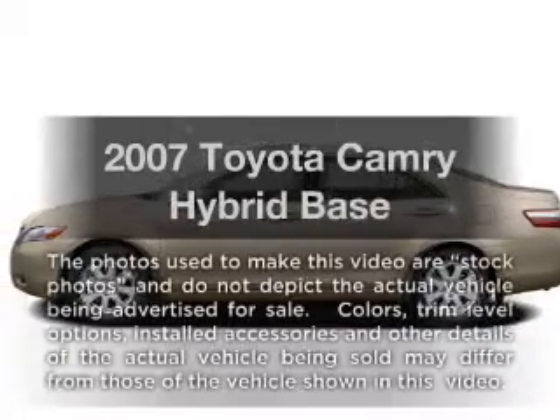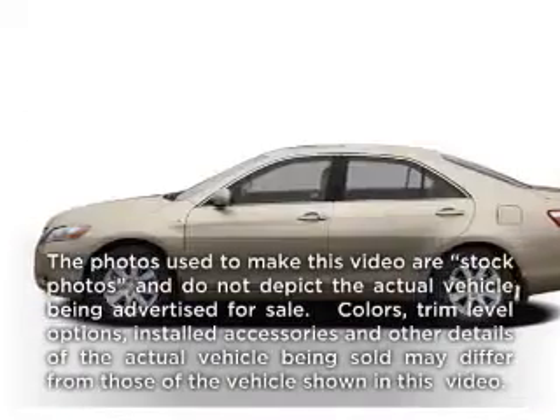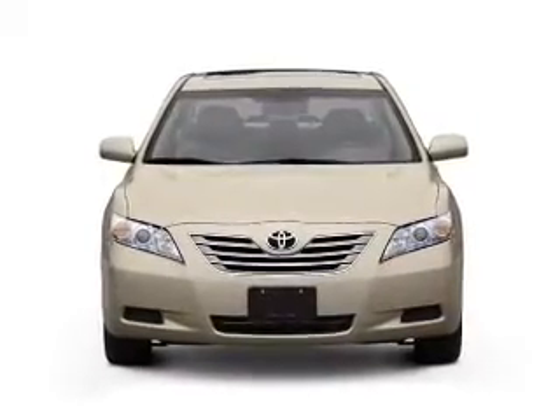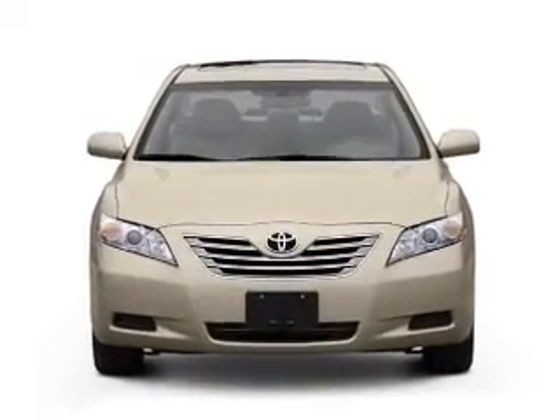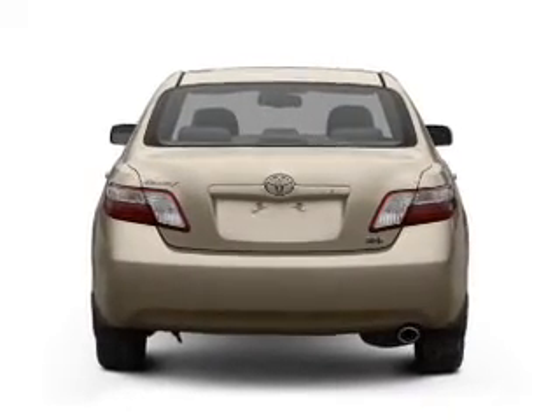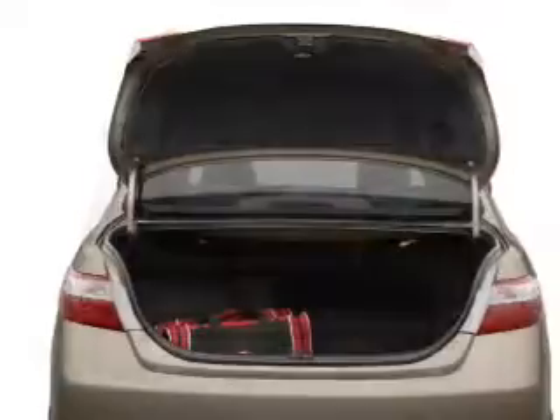If you're looking for a first-rate auto, this one could be yours today. With an efficient four-cylinder engine that responds smoothly to its automatic transmission, premium wheels lend a distinctive appearance. Treat yourself to a premium sound system. The anti-lock braking system will help deliver you safely to your destination.